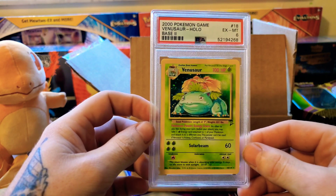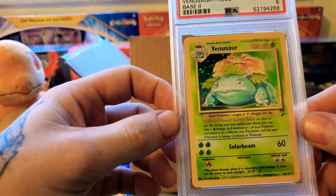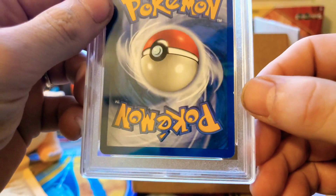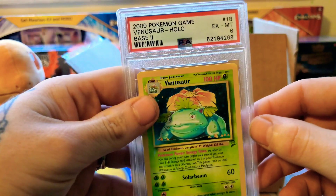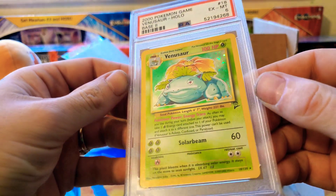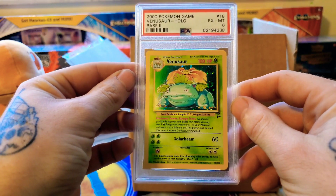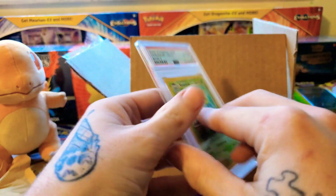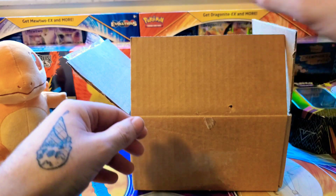Okay, it's a six. Looks a lot better than a six if you ask me. There's a little ding right there, but would that really knock it down to a six? There are no crazy scratches on it or anything. That is an interesting grade. But sweet — and that is a Base Set 2 Venusaur.